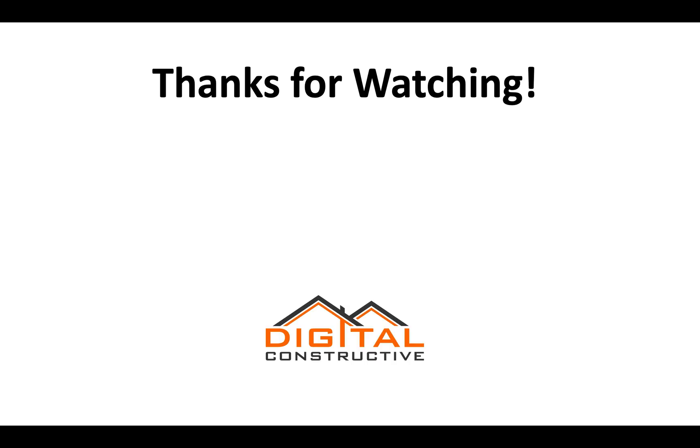I hope you found this video helpful. Thanks for watching. If you have any questions, feel free to drop them in the comments below. Like and subscribe to the channel. Again, this is DigitalConstructive.com and thanks again for watching.